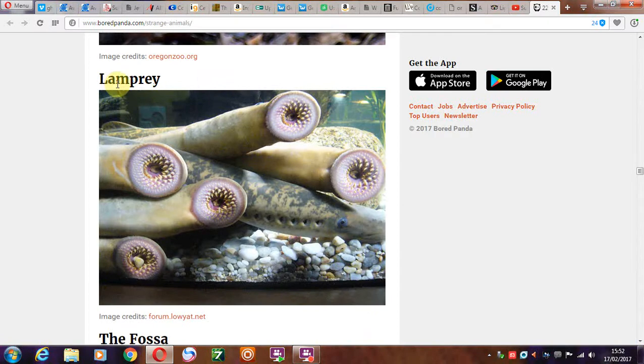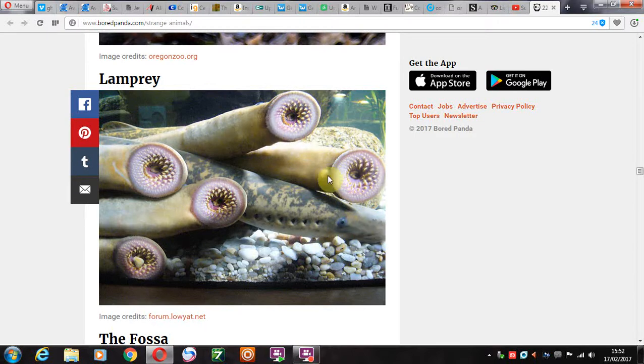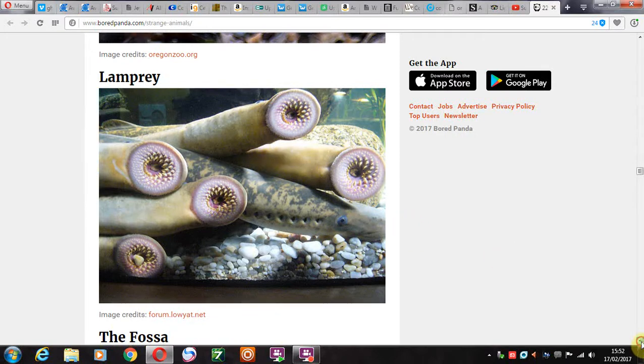And of course we have the lamprey. The lamprey — just like a fish thing with suckers, that you just keep as a pet if you have a fish tank. If you're into that type of thing, you've probably had one of those as a pet for years and years. And I'm the only one that's never seen one.